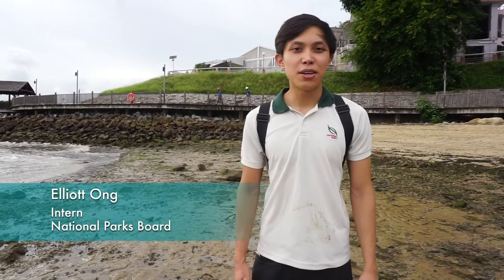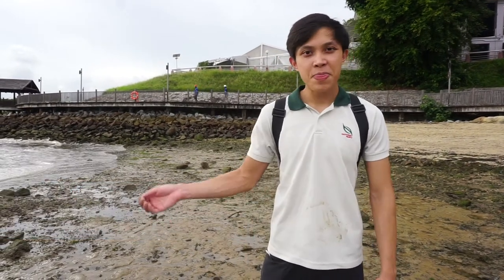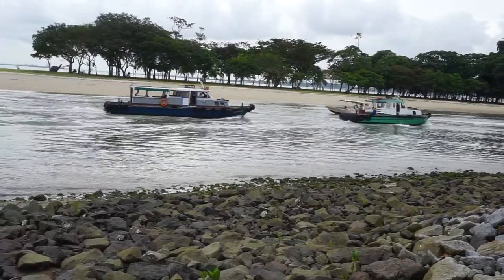Hi, I'm Elliot and we're here bright and early at Changi Point at the Rocky Shore. We're going to try and find some cool animals for you guys.